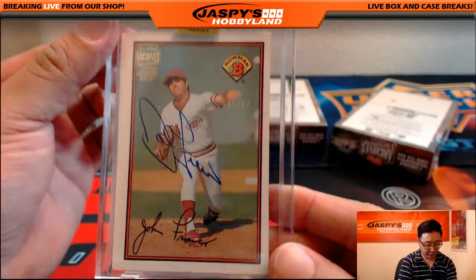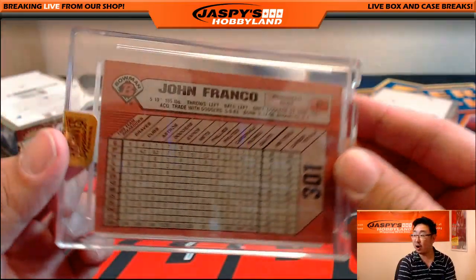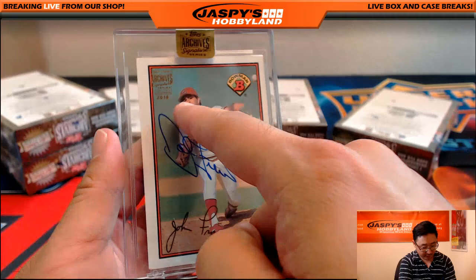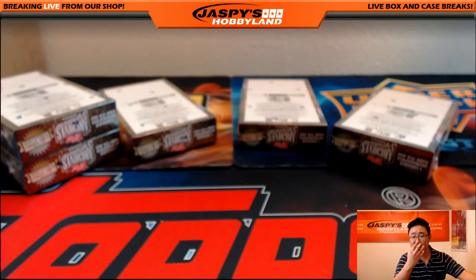One out of 32 — that's John Franco. I remember John Franco, A, more as a Met, and B, with a better mustache.